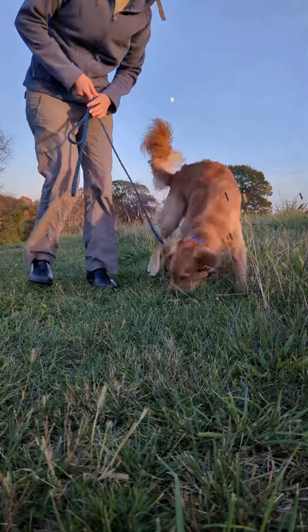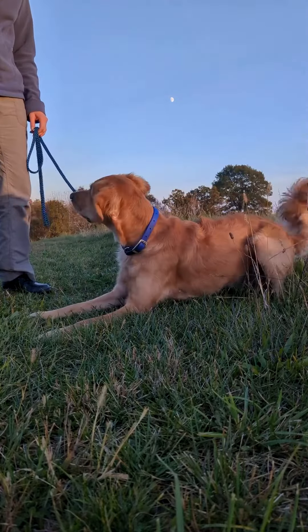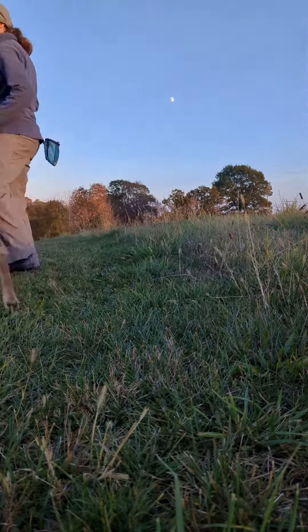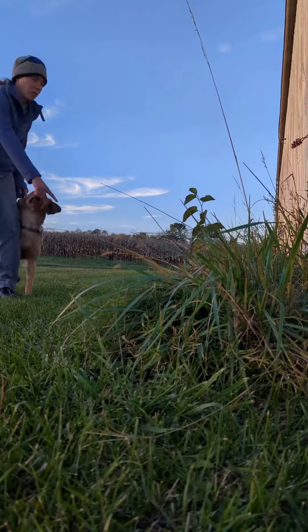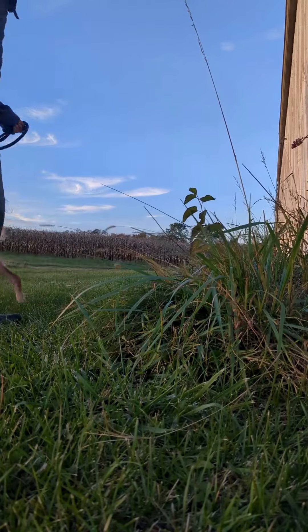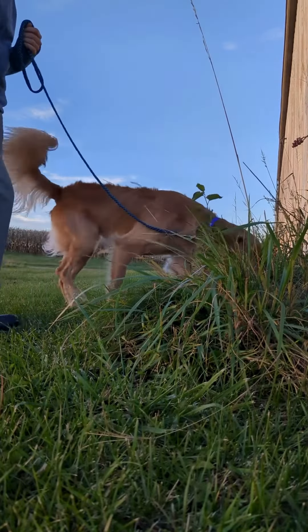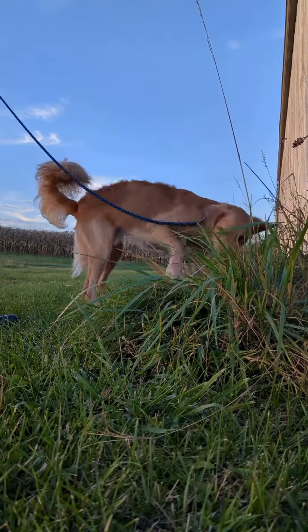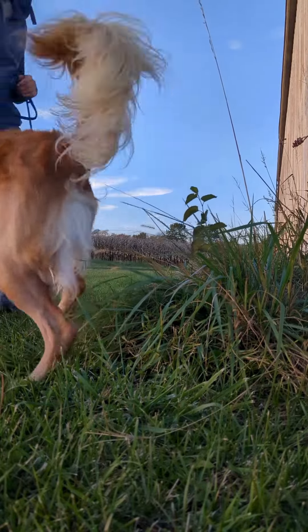When your dog is done, he might look to you and you can reward him, then continue on. When he's more experienced, we'll be able to call him away from a smell so we can continue on our timeline, or in case there's a safety hazard like a car coming. Over time, you'll learn the kinds of places your dog likes to sniff best, and you can give him permission to sniff those areas.